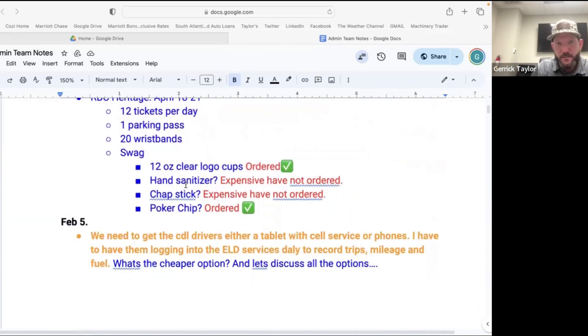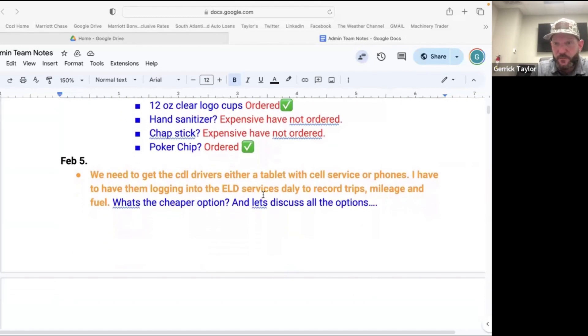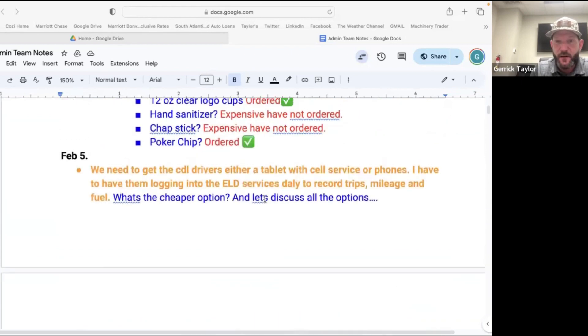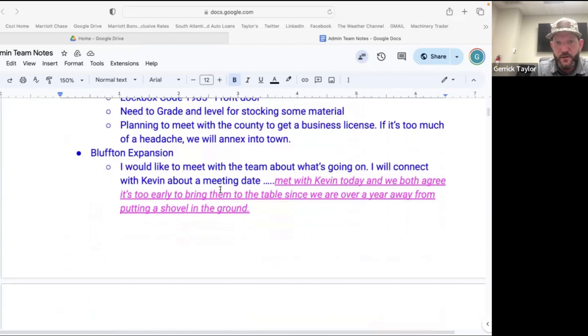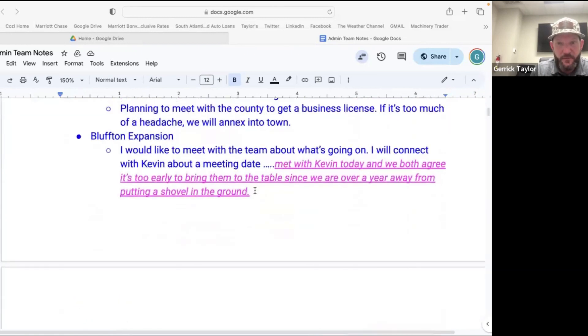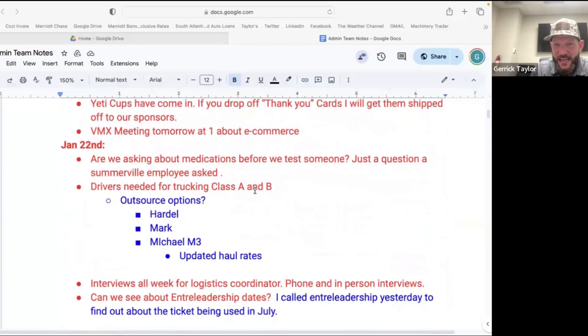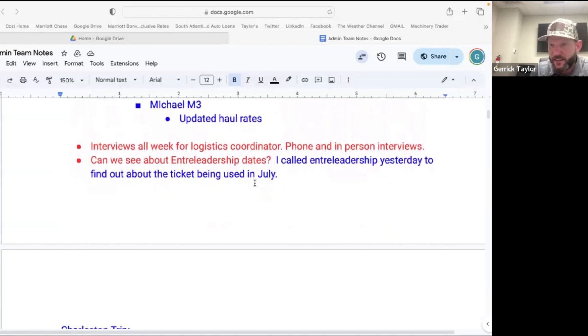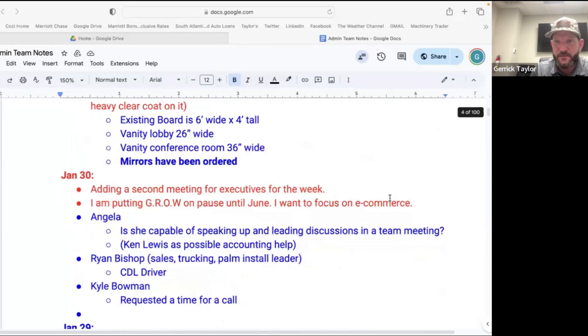Just little things like here's some information about our Heritage booth — we're going to get 12 tickets a day, cups have already been ordered, poker chips we're doing because it's a golf event, that's our swag. Talking about cameras and tablets for our CDL trucks — what's the best thing for them to do? As you can see, it just goes on and on. Total, it's right at 100 pages — just 100 pages of stuff. If you need to go find something, you can go into the search bar.